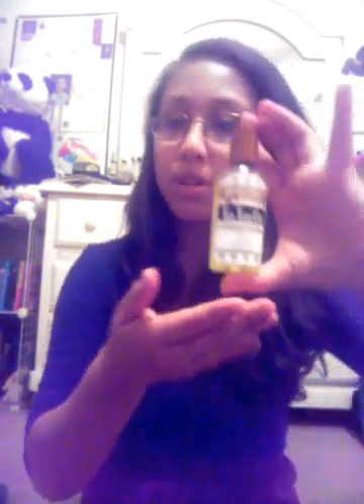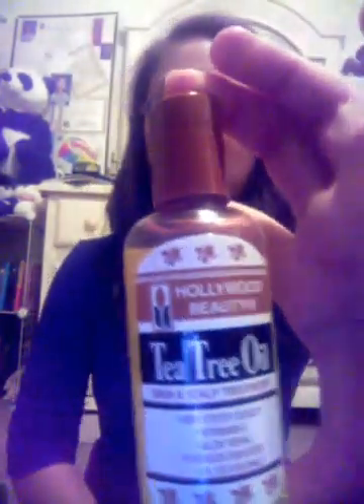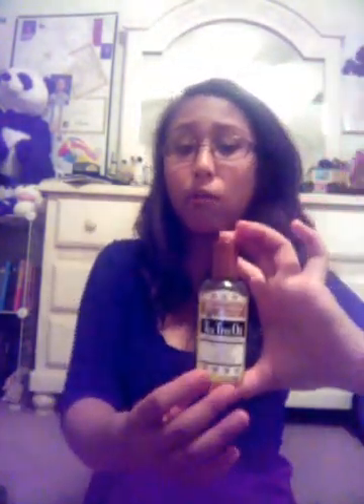So, tea tree oil for acne — that is basically the topic today. The reason why we picked this is because we were looking through home remedies that we should try out, and every single site had tea tree oil as an acne treatment. So, guess what Jamie did? Bought some tea tree oil from Walmart. This was only $2 in the shampoo section, and I tried it out for a week and continued to try it out for a month.